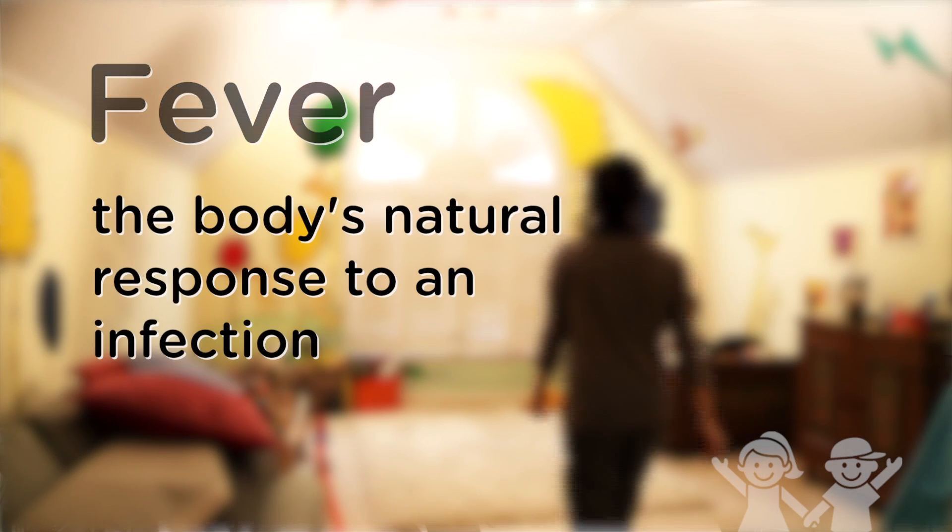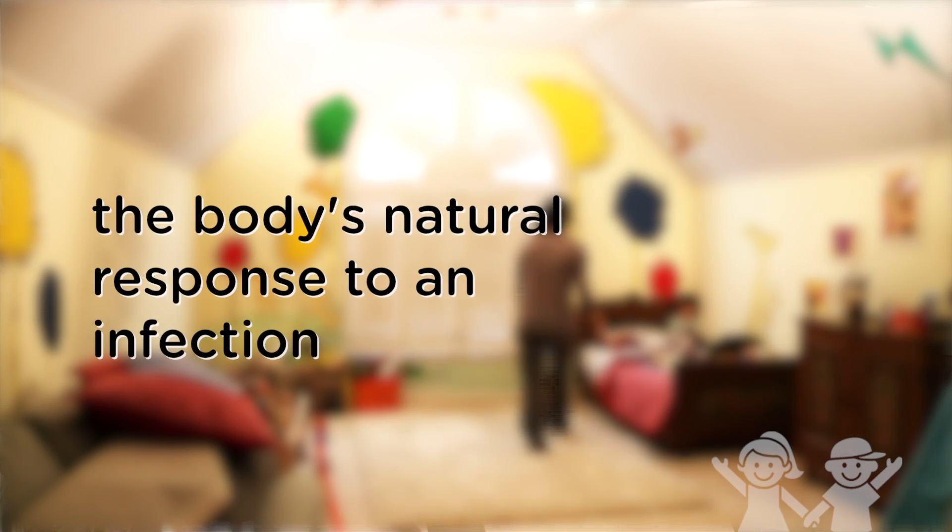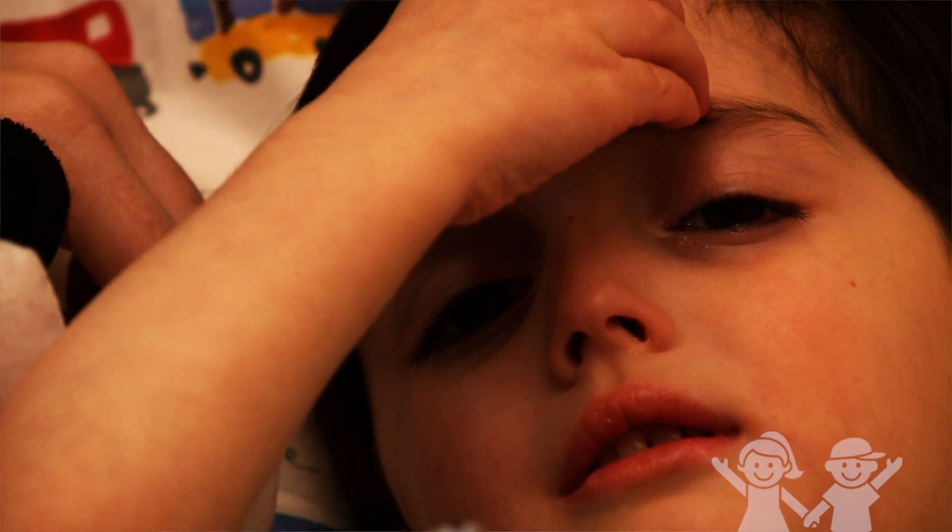A fever is the body's natural response to an infection. It's your body's way of turning on the immune system.